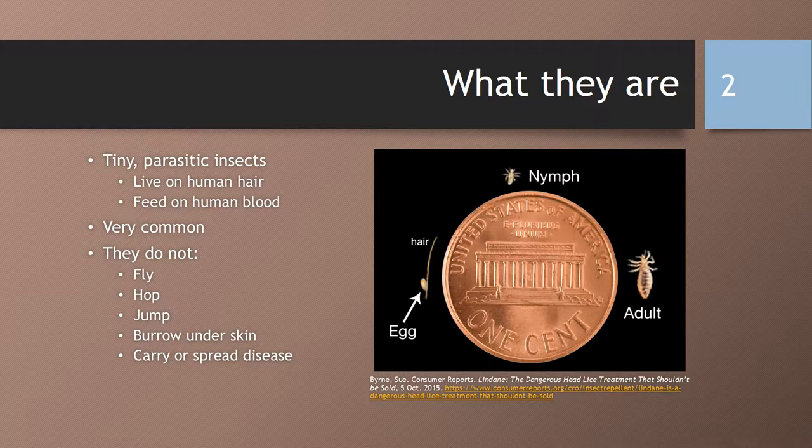So what is lice? The clinical name is Pediculosis capitis. They are tiny parasitic insects that live on human hair. They have special claws to attach to that hair. They feed on human blood and are very common. They do not fly, hop, jump, or burrow under your skin, or carry or spread any disease. So they're not a public or medical health hazard.